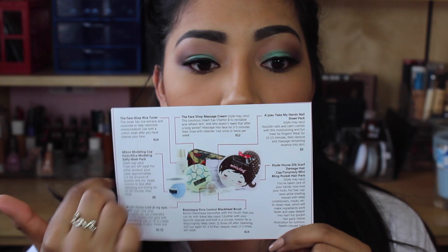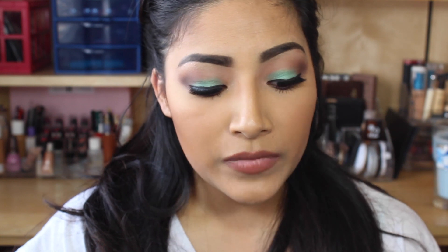Hey YouTube, so today I have another unboxing and this is on the March BB Bag — it looks so cute, has lips on it and it just looks amazing. I took the items out already because I thought it'd be easier. This is the March BB Bag and it's called 'Our Lips Are Sealed,' which is so cute. This is a card and on the back, like always, I tell you the prices and how to use the products, which I think is awesome.